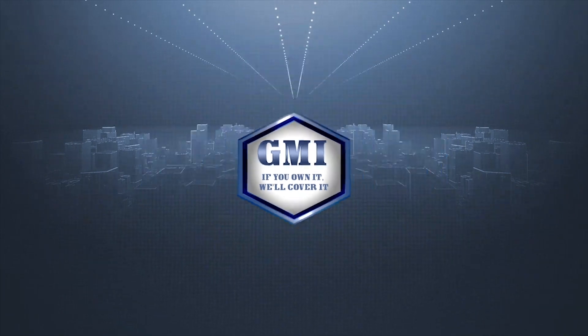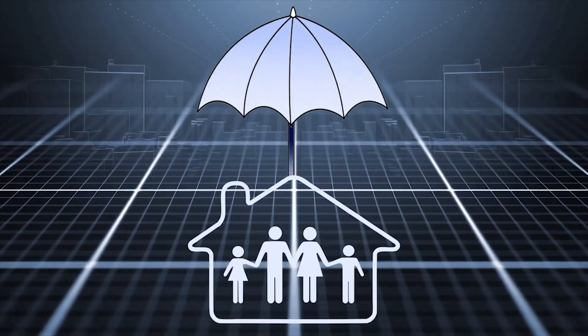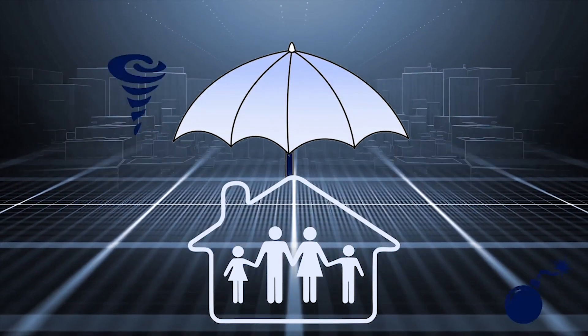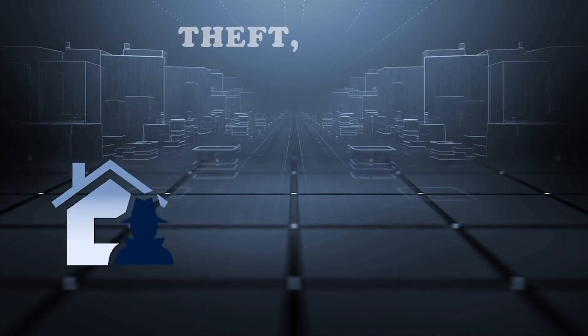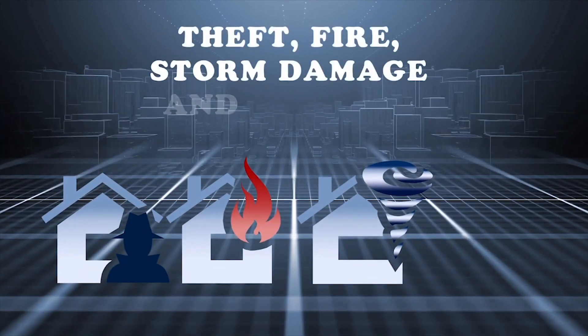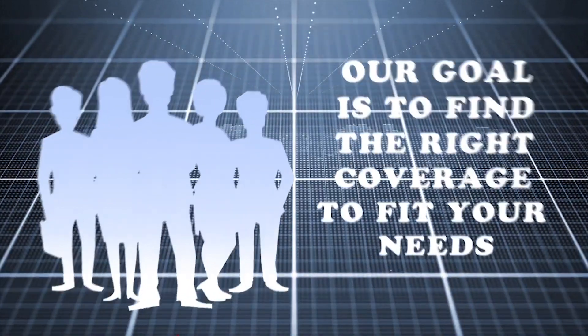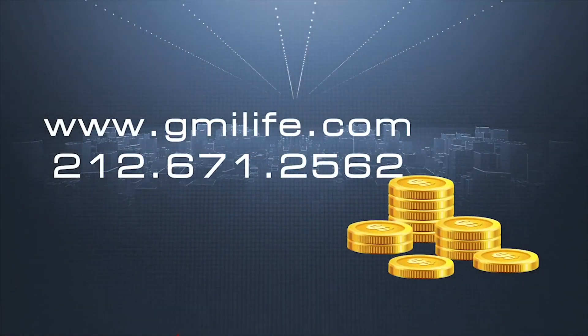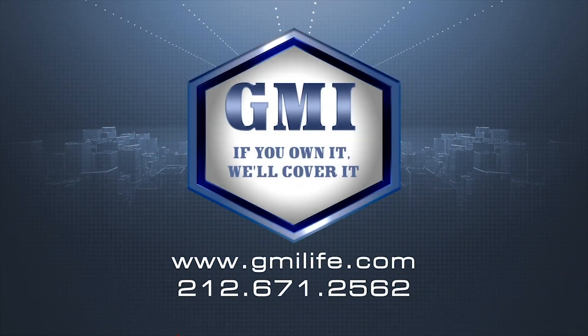Here at GMI, our goal is your peace of mind. Secure and protect your property investment from all forms of risk. Competitive home insurance rates for all types of coverage — theft, fire, storm damage, and liability. Our goal is to find the right coverage to fit your needs. Contact us and start saving today. GMI: if you own it, we'll cover it.